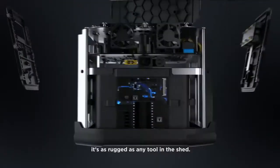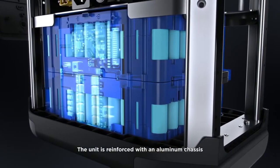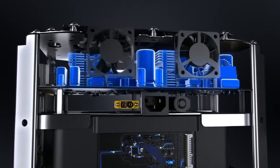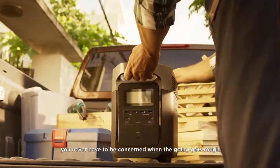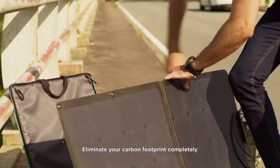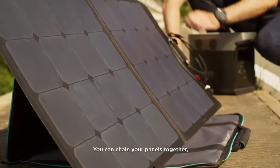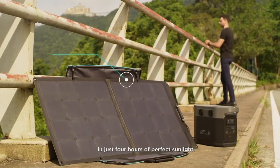DELTA isn't just powerful — it's as rugged as any tool in the shed. The unit is reinforced with an aluminum chassis that protects the battery pack inside. And with strong rubber padding built into the outer shell, you never have to be concerned when the going gets rough. Eliminate your carbon footprint completely with EcoFlow solar panels. You can chain your panels together, bringing DELTA back to full charge in just four hours of perfect sunlight.